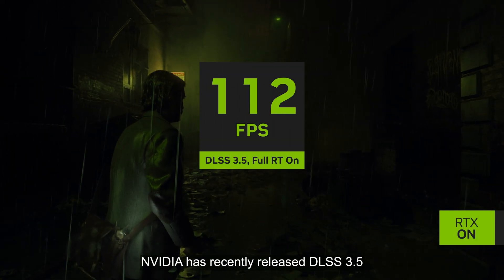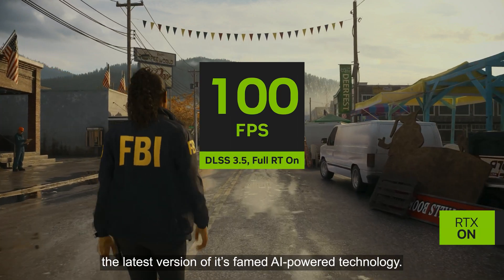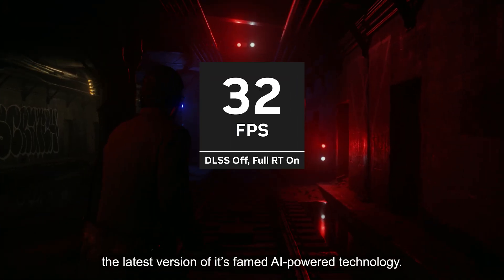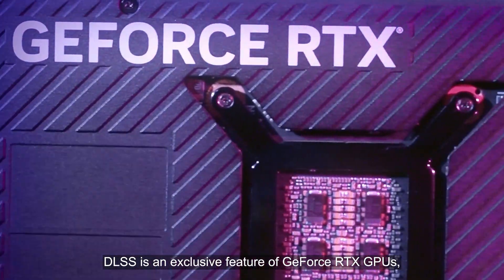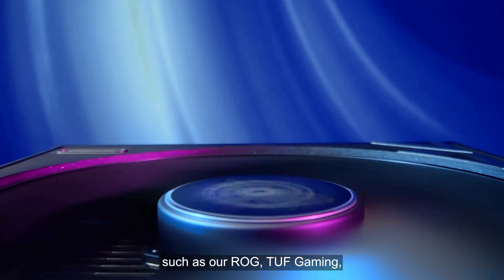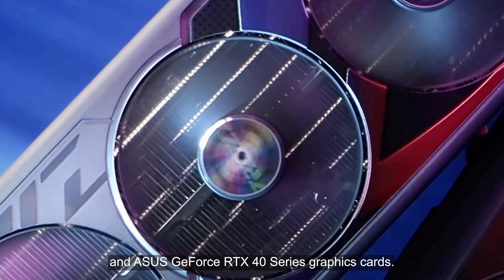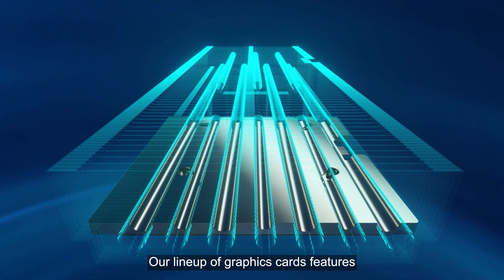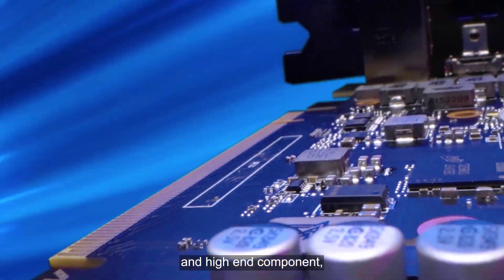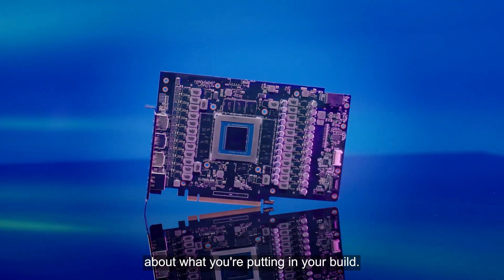NVIDIA has recently released DLSS 3.5, the latest version of its famed AI-powered technology. DLSS is an exclusive feature of GeForce RTX GPUs, such as our ROG, Tough Gaming, and Asus GeForce RTX 40 Series graphics cards. Our lineup of graphics cards features industry-leading cooling solutions and high-end components so you can be confident about what you're putting in your build.